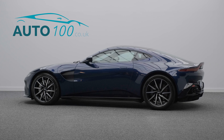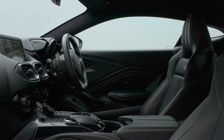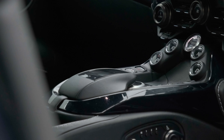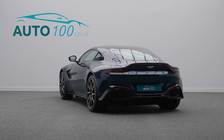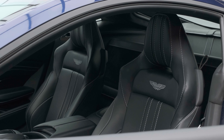This stunning Aston Martin Vantage V8 is finished in the highly desirable Mariana Blue with obsidian black Caithness leather upholstery, silver stitching detail, and embroidered Aston Martin wings on the headrests.